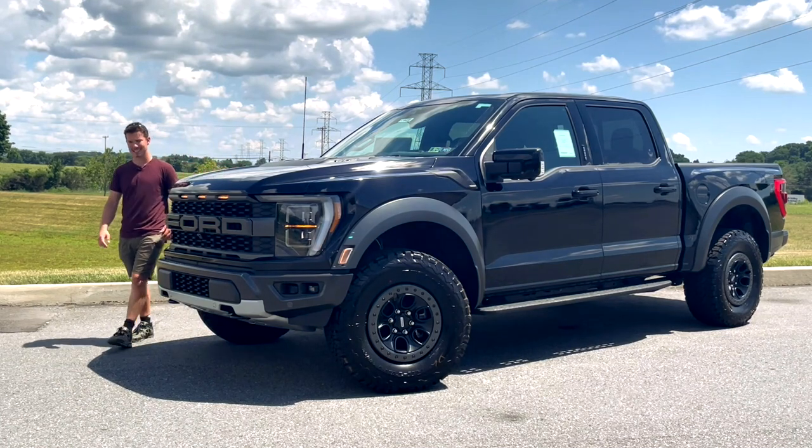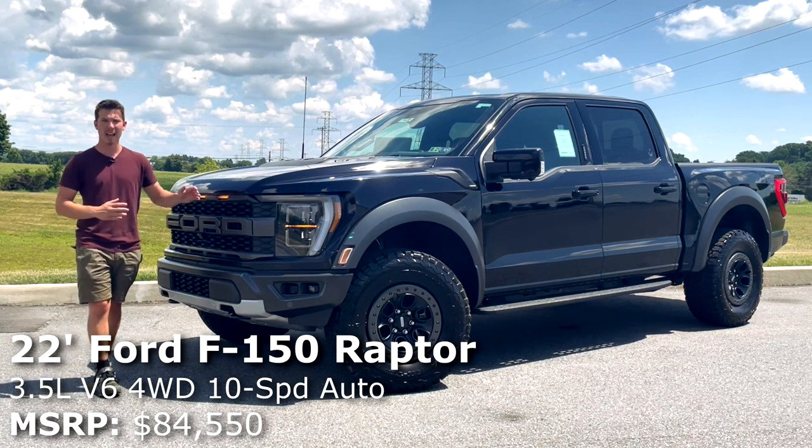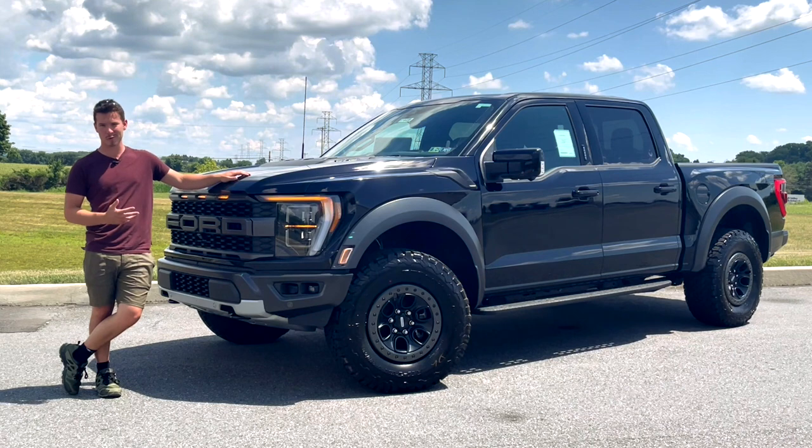Hi, my name's Isaac, and this is a brand new 2022 Ford F-150 Raptor, and today I'm going to review it for you guys.